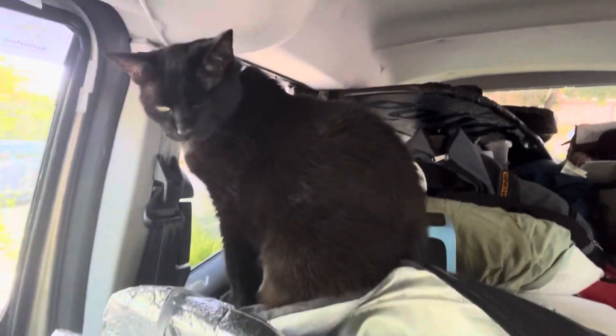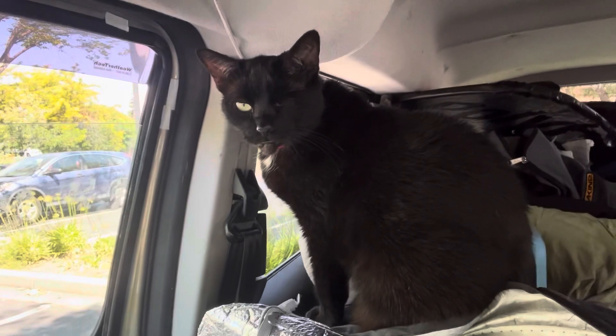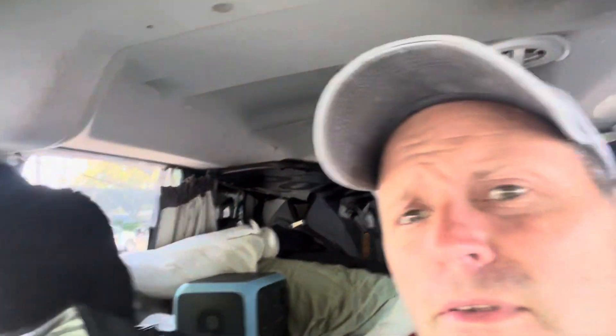I have fans to run if need be. The cat's fine — just hanging out up here, sitting there enjoying herself. That's about it. I'll come back to you a little bit later.